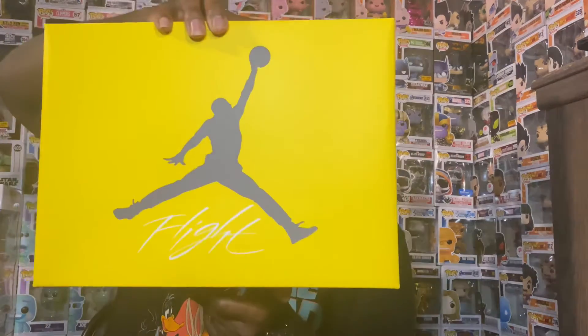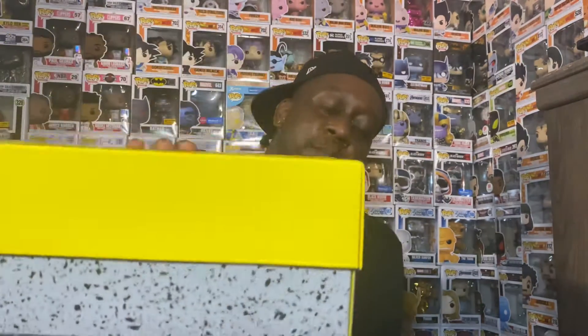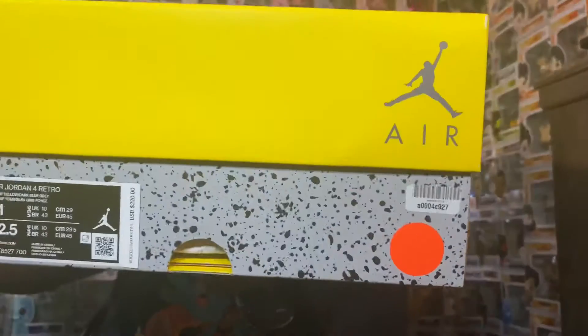So I said, you know what, excuse the language, but I'm like — I'm gonna check it out, see what it is, and that's what I did. I picked up these joints from flightclub.com.